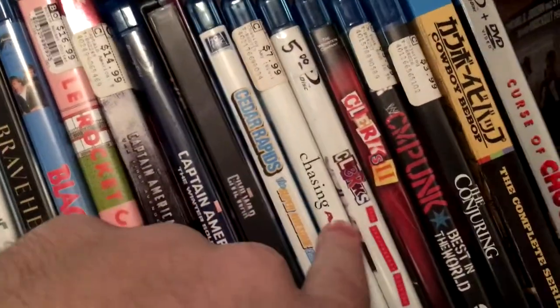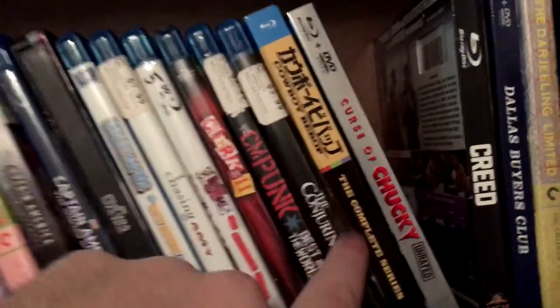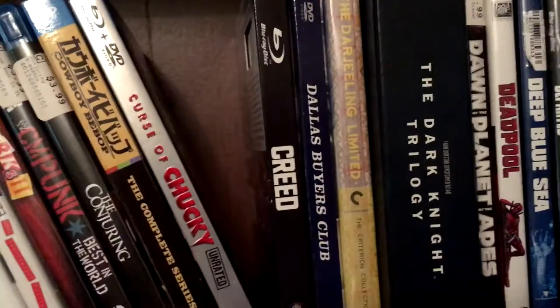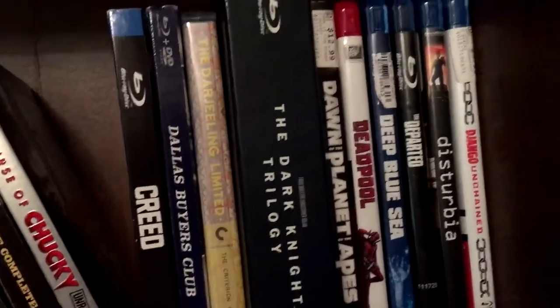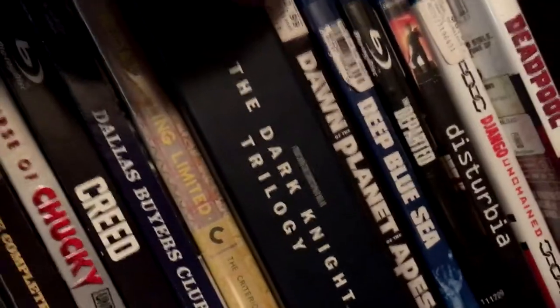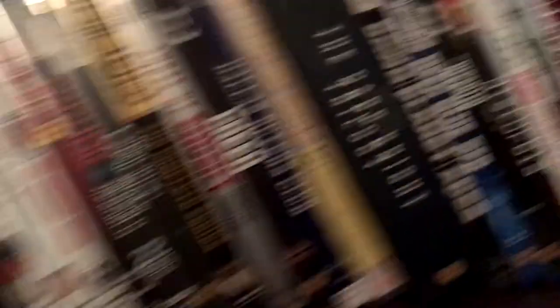Cedar Rapids, Chasing Amy, Clerks 1 and 2, CM Punk Best in the World, Conjuring 1 — I don't have Conjuring 2, unfortunately. Cowboy Bebop the Complete Series, Curse of Chucky, Creed, Dallas Buyers Club, Darjeeling Limited, the Dark Knight Trilogy, Dawn of the Planet of the Apes, Deadpool. I bought the Terminator and it came with the red case and I thought it would be better suited on Deadpool. Also got Deep Blue Sea, Departed, Disturbia, and Django Unchained.